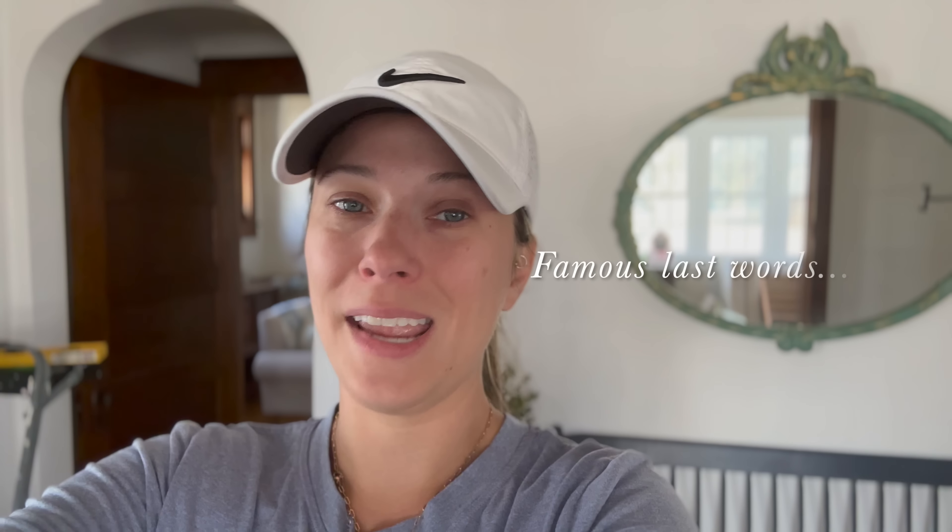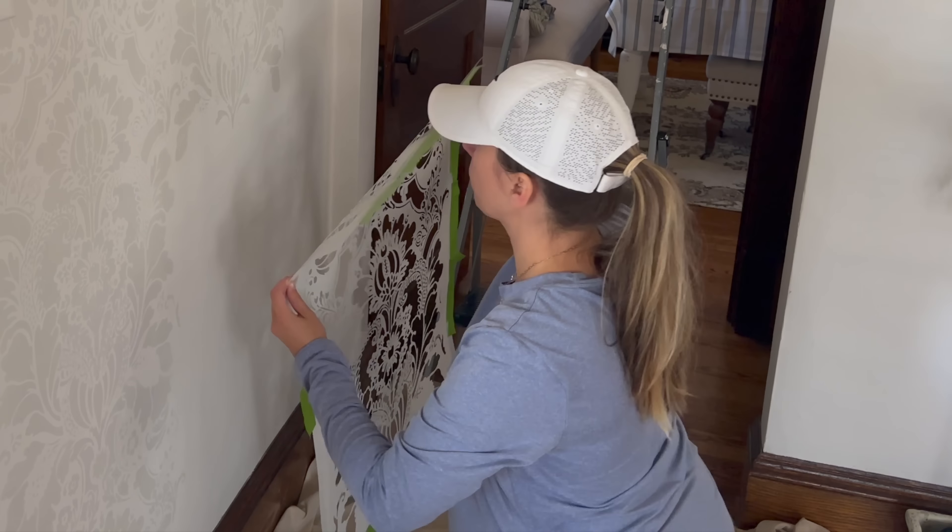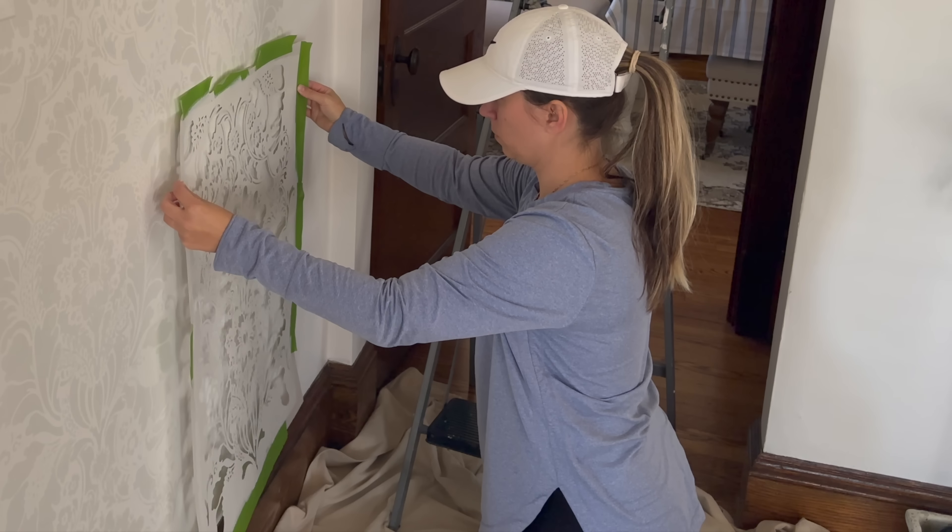We are on day two of stenciling this foyer. I had to stop and go get more paint since I ran out — I had just used a sample prior. Let's go get the rest of this foyer done. I'm sure I won't get it done today because it's already like two o'clock in the afternoon, and it does take a little longer than I originally thought stenciling would.